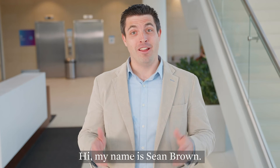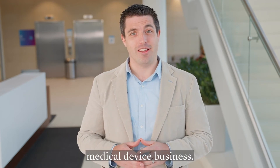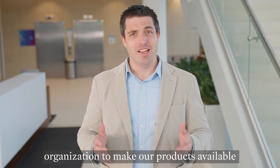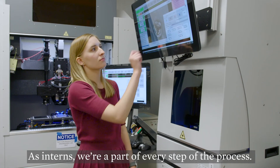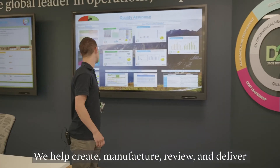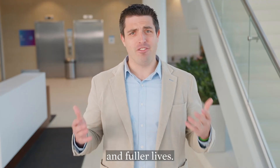Hi, my name is Sean Brown. I'm an MBA intern on our commercial team with our medical device business. I work with physicians, customers, and our sales organization to make our products available to people who need them. As interns, we are part of every step of the process. We help create, manufacture, review, and deliver products that help people live healthier and fuller lives.